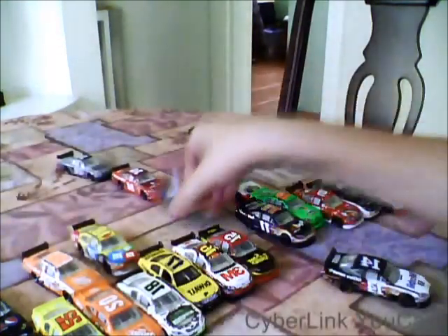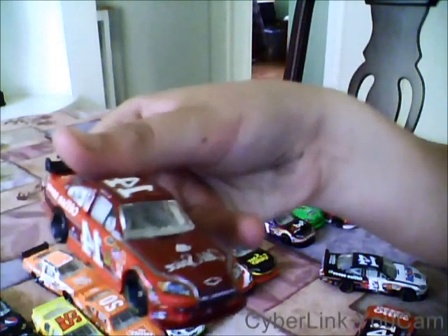And Tony Stewart, with four cars: Tony Stewart Mobile 1, Office Depot car, Old Spice car, and Smoke car.